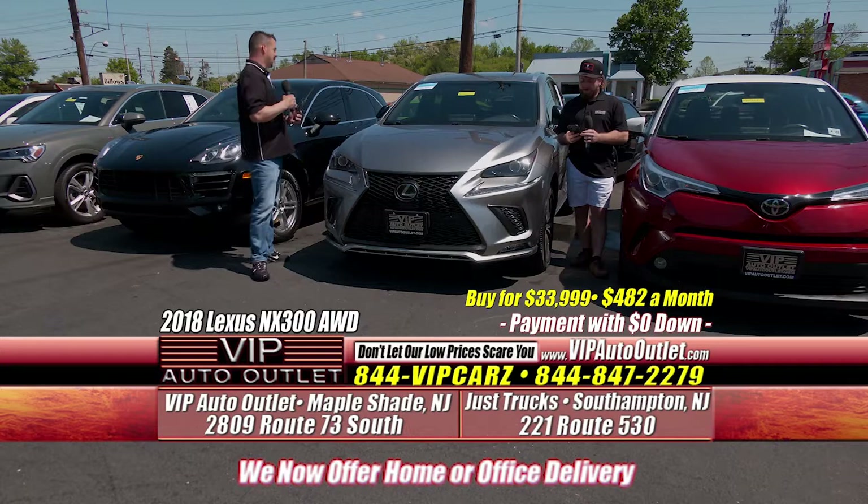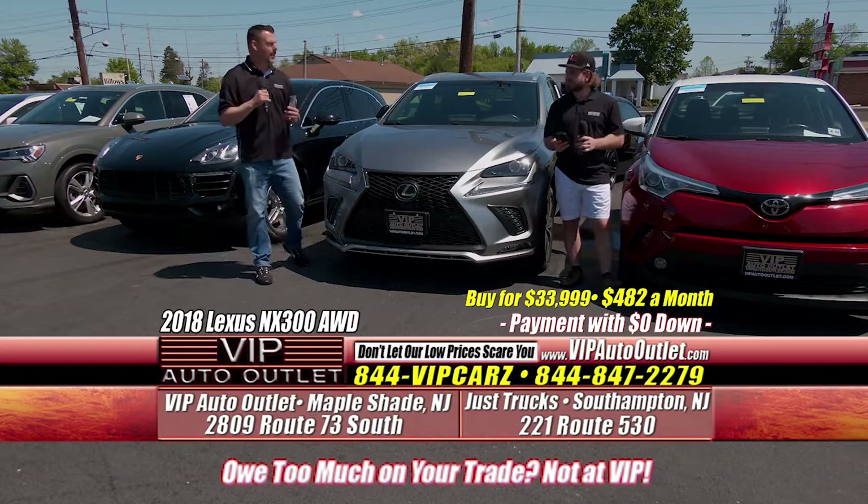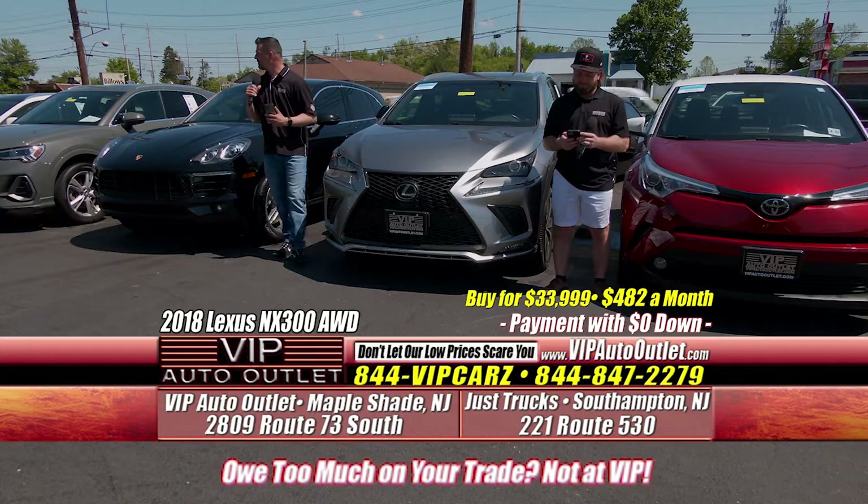Why do we buy one-owner cars? Because they were taken care of. It didn't pass through seven different owners — that's seven different ways of driving a car. So we do our best to hone in on the one-owner cars.